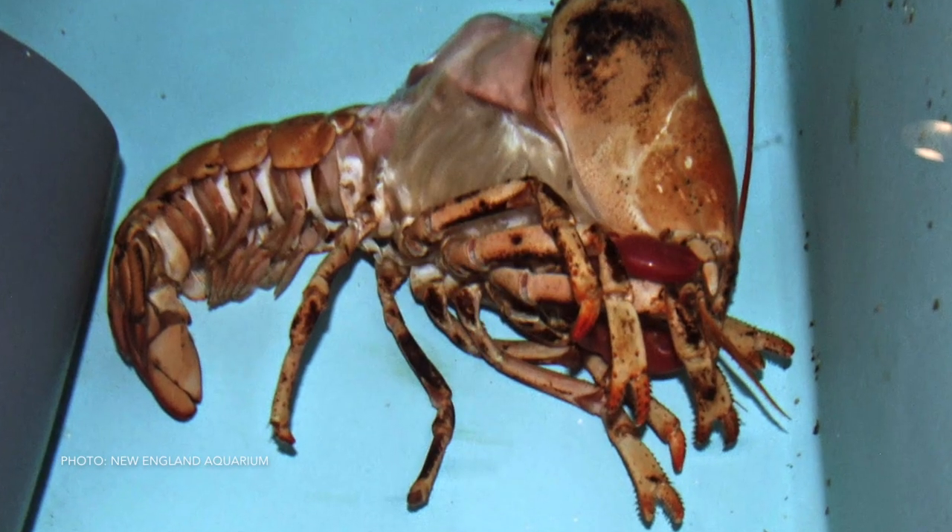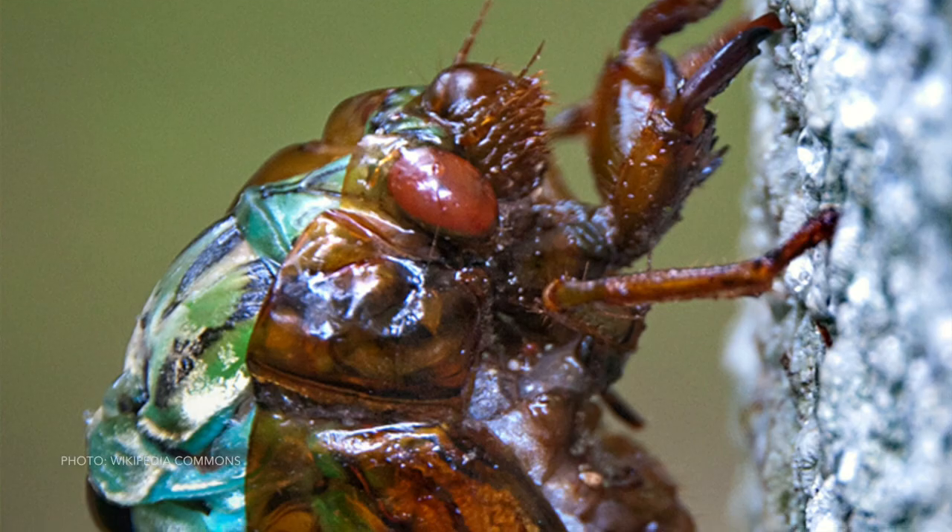The basic way crabs and lobsters molt, and cicadas come out, they basically just crawl or break out of their old shell. Each one of them does it in their own way.